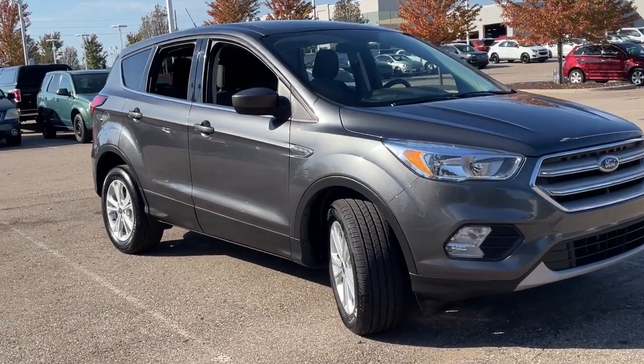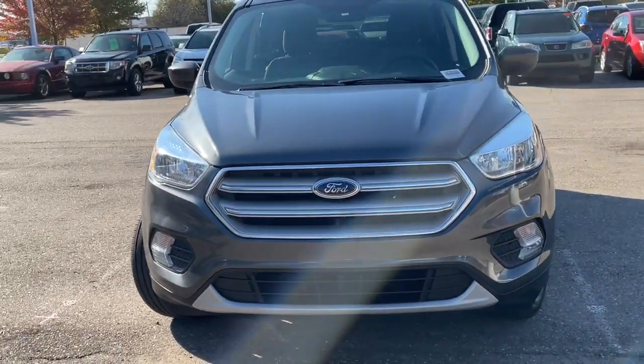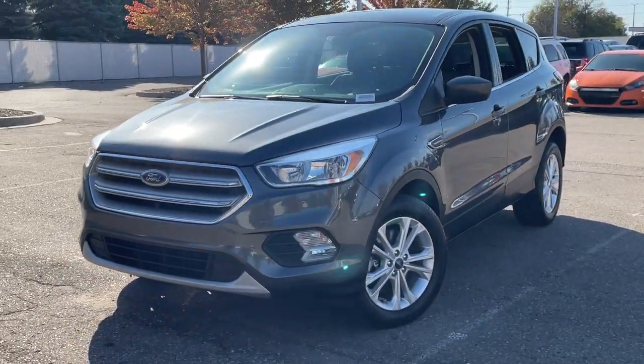Here is a wonderful 2019 Ford Escape. With less than 45,000 miles on the odometer, this vehicle provides excellent value.